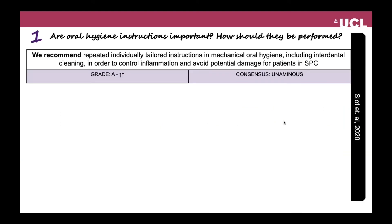The guideline recommendations cover seven domains when it comes to home care. The first answers the question: are oral hygiene instructions important, and how should they be performed? The recommendation, with the highest degree of confidence, was: we recommend repeated individually tailored instruction in mechanical oral hygiene, including interdental cleaning, in order to control inflammation and avoid potential damage for patients within supportive periodontal care.